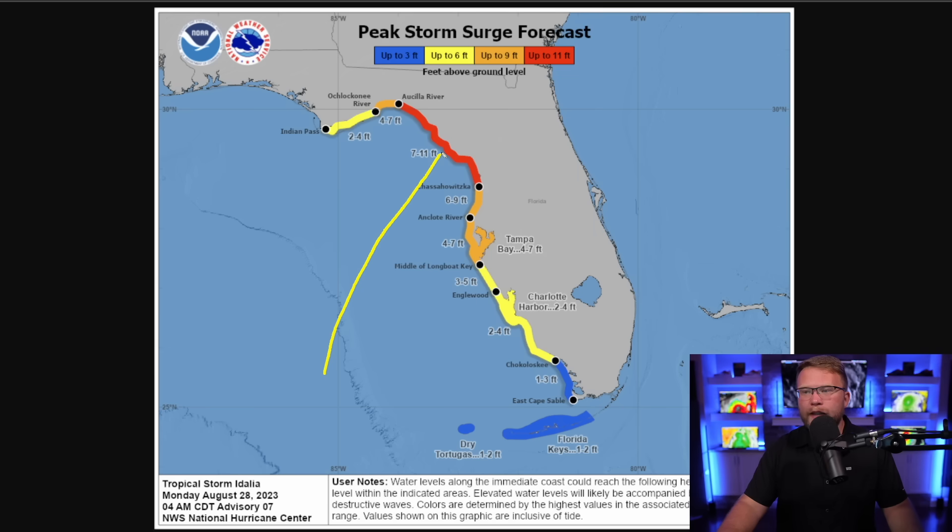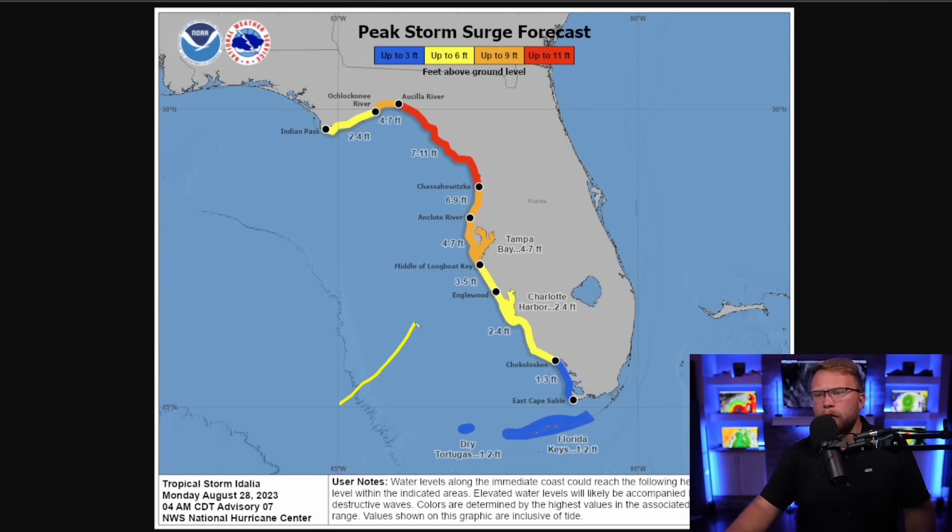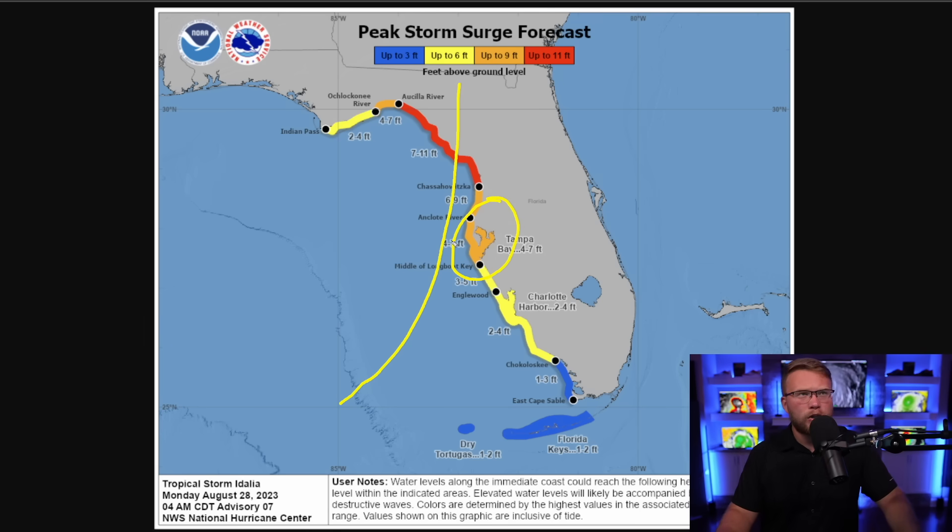Now, this is assuming the storm takes a path like this. If the storm goes a little bit farther to the south and east, the storm surge in the Tampa Bay area will be much worse. Or even if the storm parallels the coast more, the storm surge in the Tampa Bay area is going to be much worse. I'm actually really concerned about Tampa. Right now I'm completely on board with this forecast and this is something we can deal with. However, if that center of circulation gets too much closer to the Bay area, I think we're going to deal with some pretty significant storm surge over there, but it's not set in stone just yet.